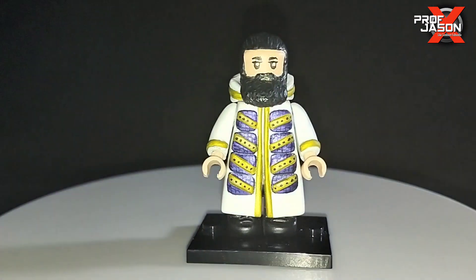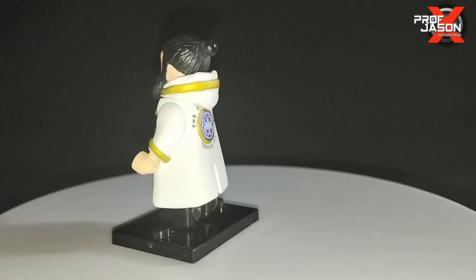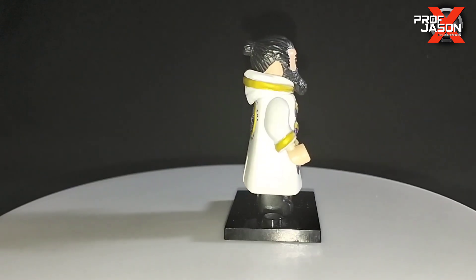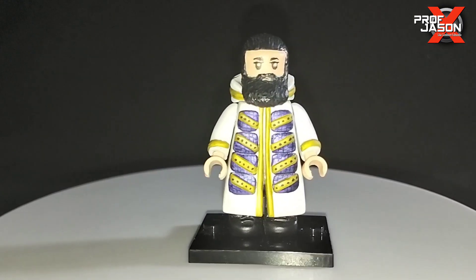And this one is Brodie Lee. During the time I ordered these customs he had probably just recently passed, so it took almost a year for me to receive it. But that's okay — all of these minifigures are really awesome looking.